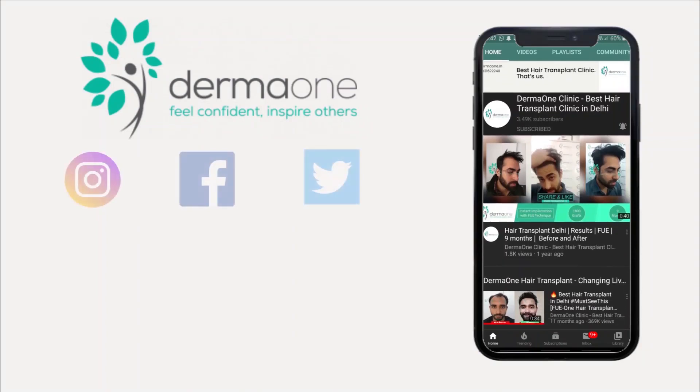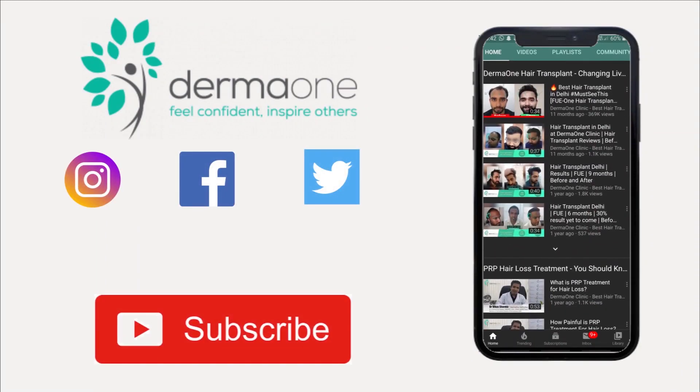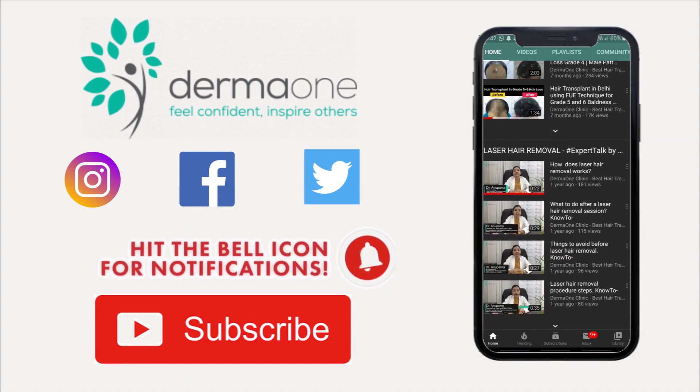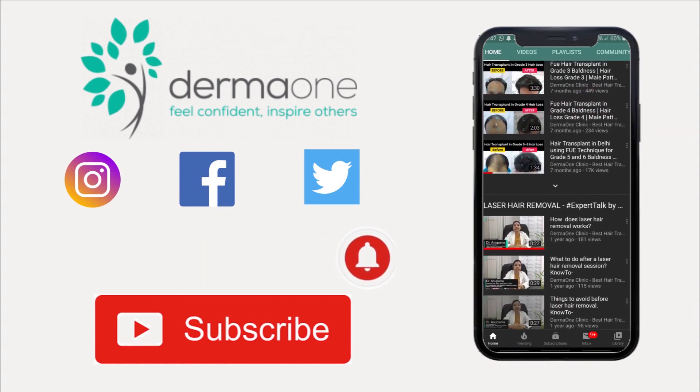So this was all about the role of dermaroller in hair loss. I hope this video is useful to you. We've also made a similar video in Hindi available on our YouTube channel. Please subscribe to our channel and click the bell icon for more such videos. You can also follow us on Facebook, Twitter, and Instagram.